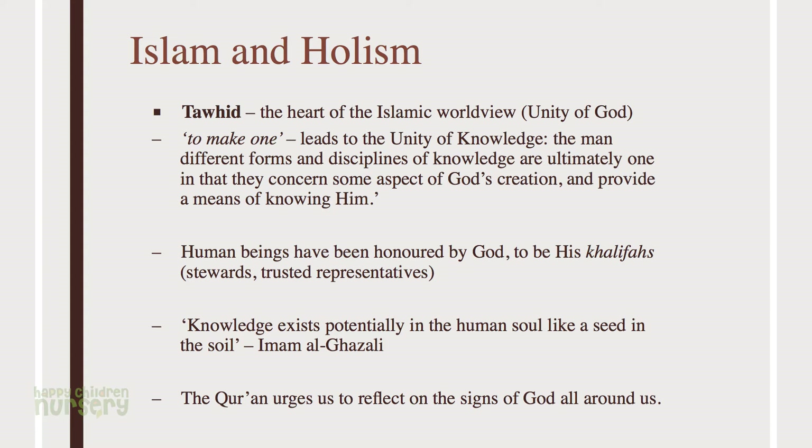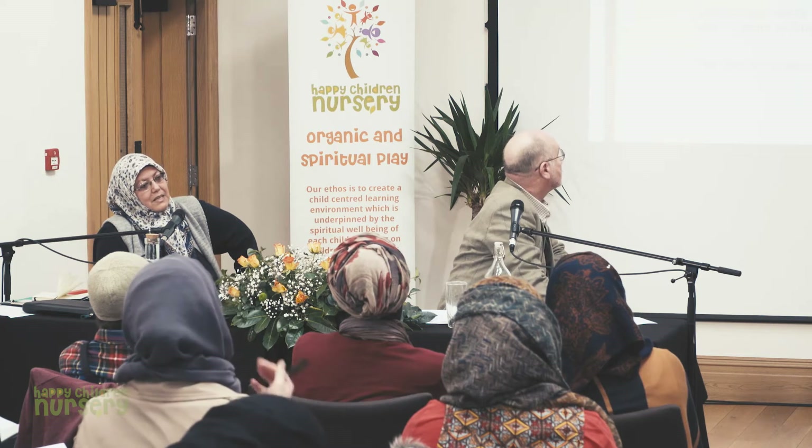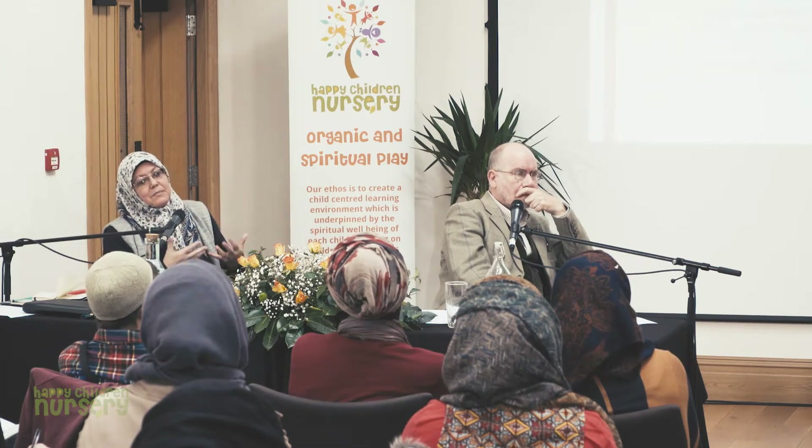When we look at Islam and holism, non-Muslims are often surprised to think there could be a connection between holistic education and Islamic philosophy. We have to understand that Tawheed — the unity of God — is at the center of the Islamic worldview. To make one, Tawheed leads to the unity of knowledge. The different forms and disciplines of knowledge are ultimately one, and they all connect us to some aspect of God's creation as a means of knowing Him, our creator. That is the philosophical connection between holistic educational methods and the Islamic worldview.